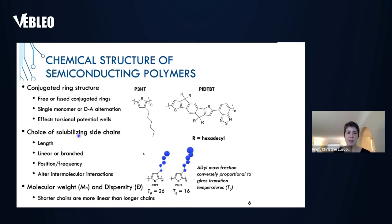Once we've figured out the conjugated polymer backbone structure, we focus on the side chains. One of the attractions of these semiconducting polymers is that they can be made solution-processable, and this is where the side chains come into play. We consider their length — the longer they are, the more soluble, but also more insulating. We also consider whether they are linear or branched, and how frequently they are placed along the backbone. We care about all of this because it affects intermolecular interactions and final properties, including molecular weight and dispersity, which also affect the electronic properties.